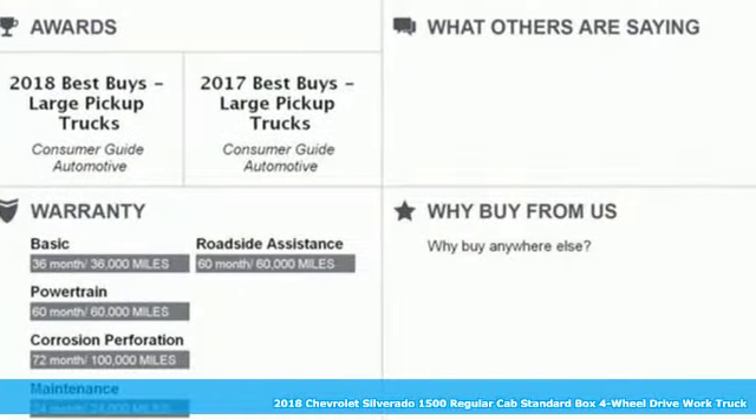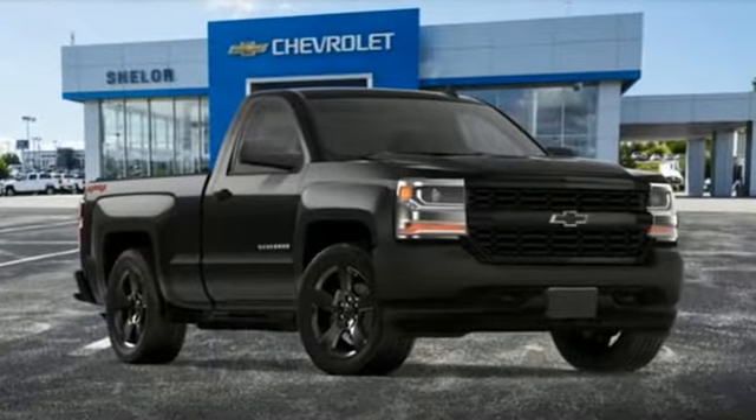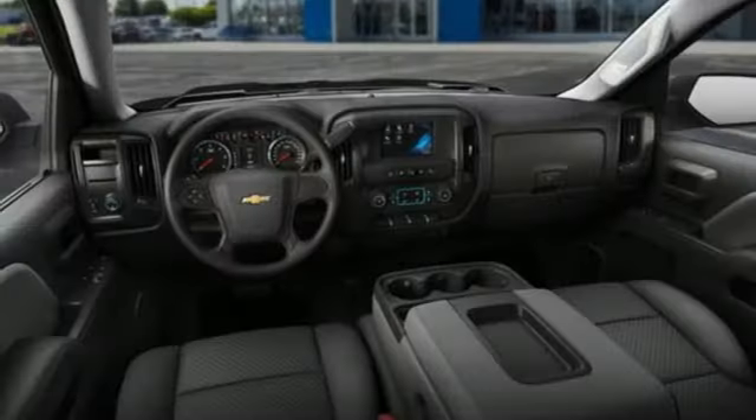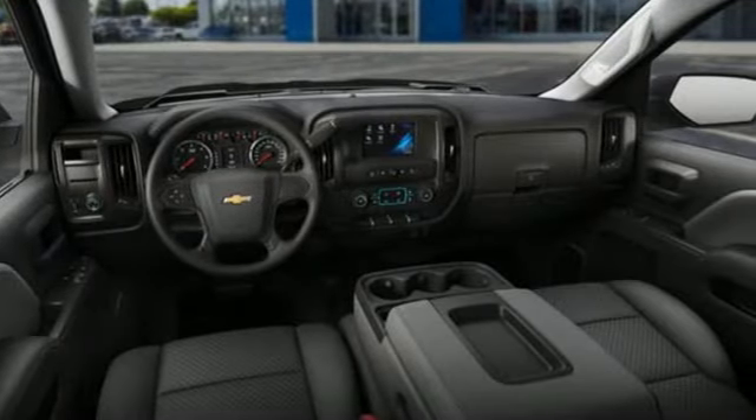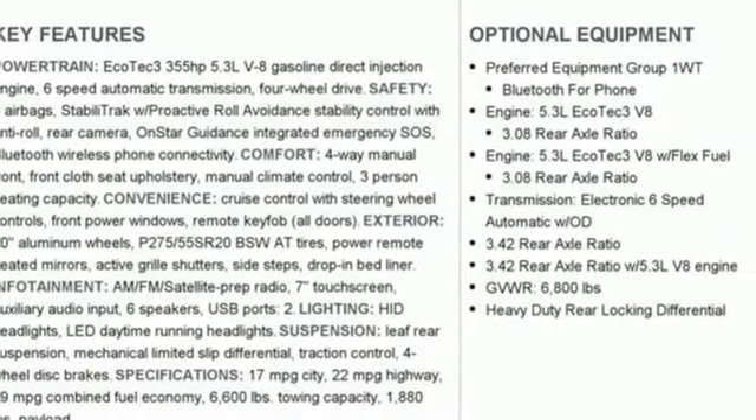Features include automatic transmission, gas pressurized shocks, driver selectable mode, active grille shutters, external memory control, tire fill alert assistant, manual tilting steering column, front tow hooks, HD suspension, and Bluetooth.